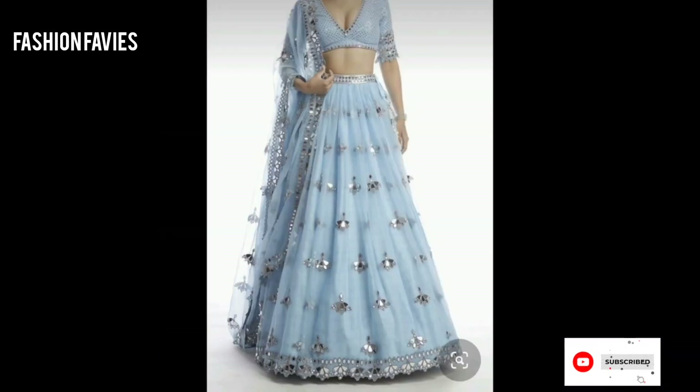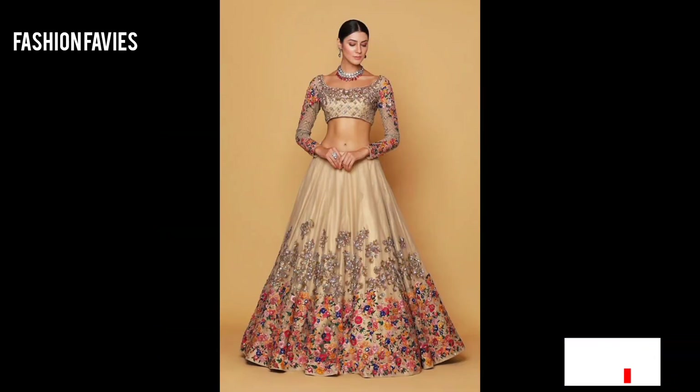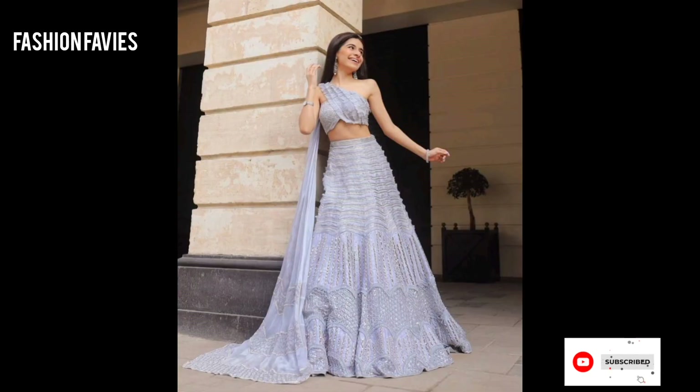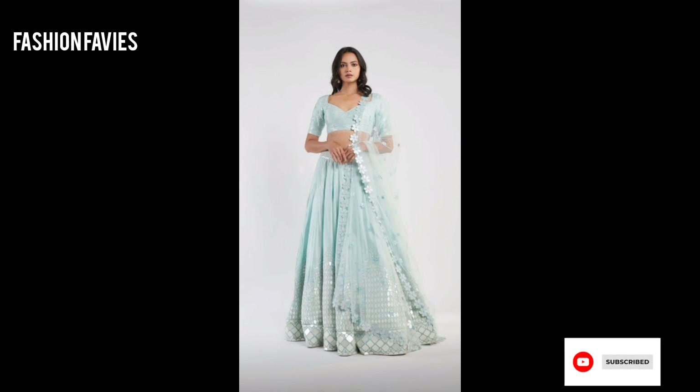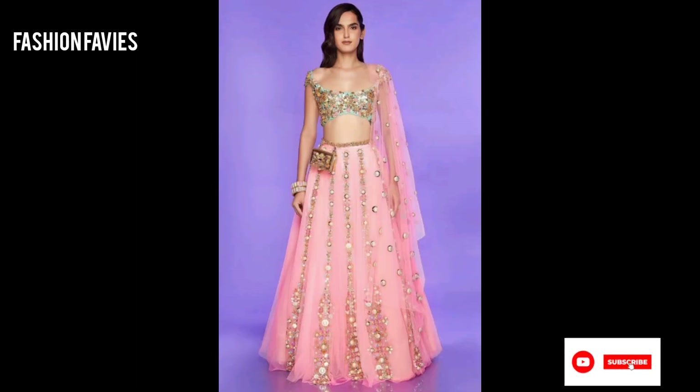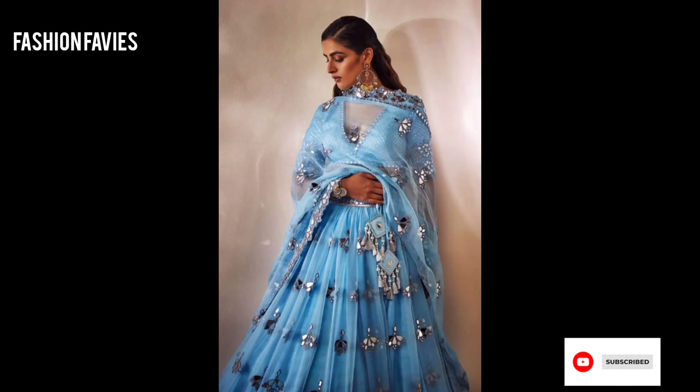Hi guys, welcome back to my YouTube channel Fashion Favies, hope you are doing well. This is my new video, keep supporting and enjoy the video. Today my new video is about beautiful mirror work lehenga.